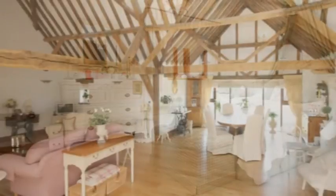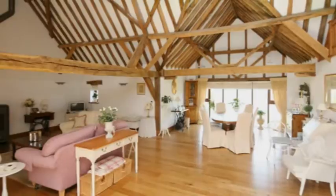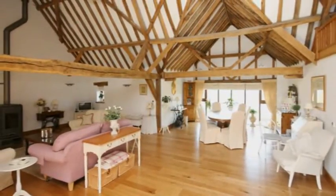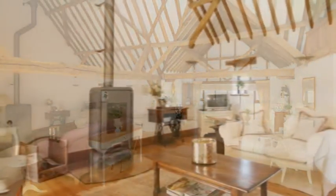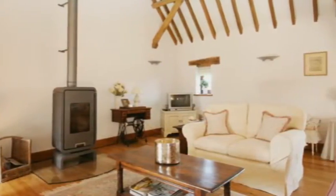The stunning feature open living room is on the first floor. A truly impressive space, there's a spectacular beamed and vaulted ceiling and windows to the front and rear, offering attractive rural views. The sitting area stretches over 30 feet and is ideal for relaxing.